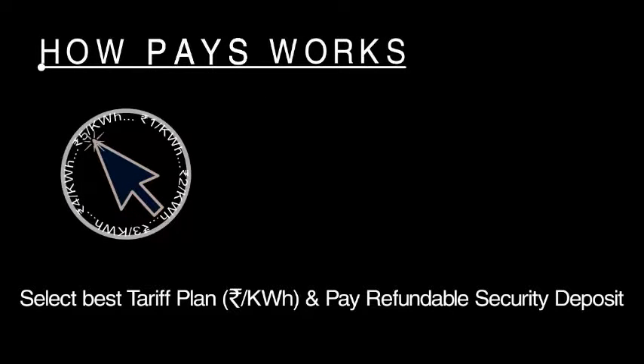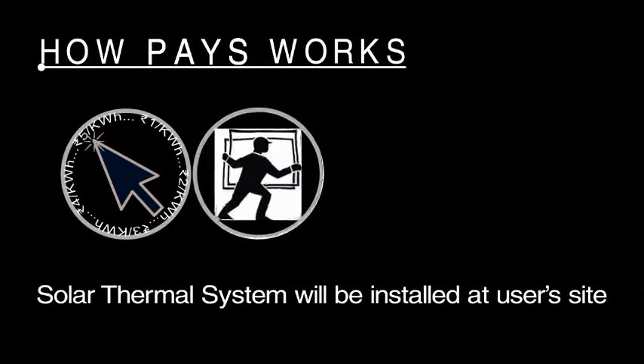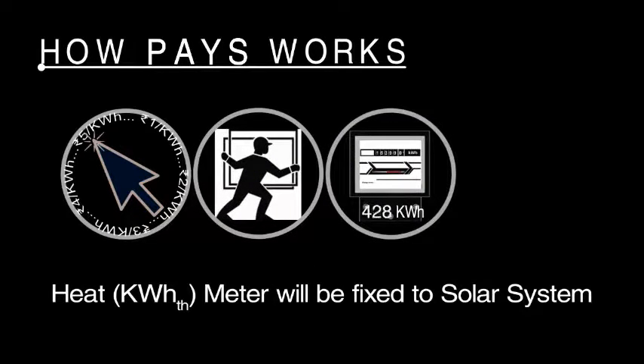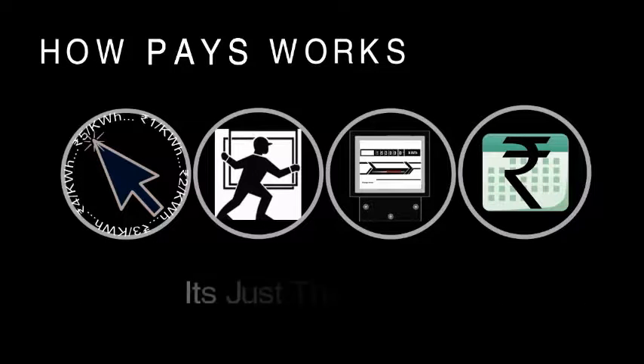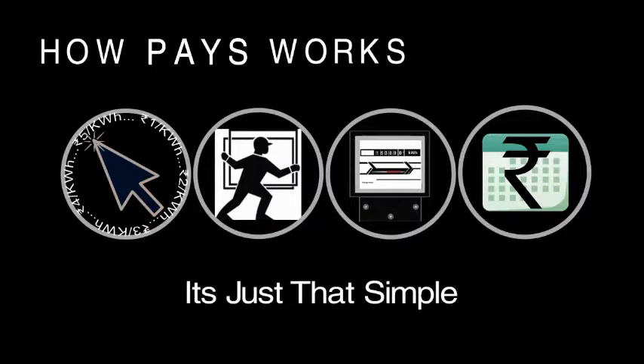How it works: select the best tariff plan and pay a refundable security deposit. The solar system will be installed at the user site. A heat meter will be fixed to the solar system, and you pay monthly for how much you use — just like your power bill. It's just that simple.